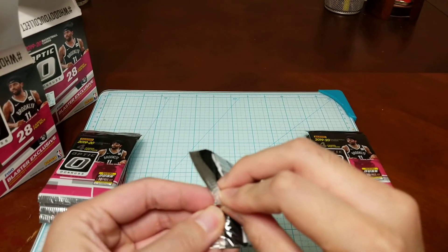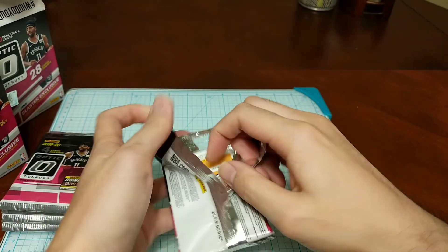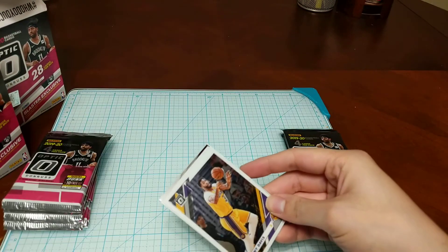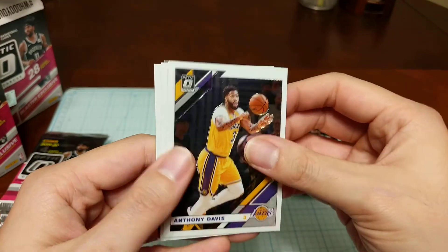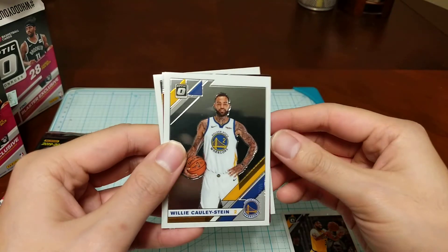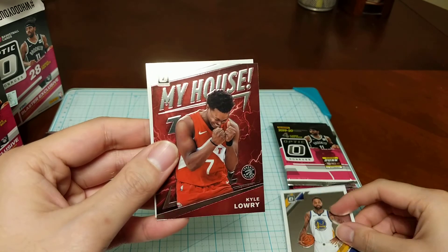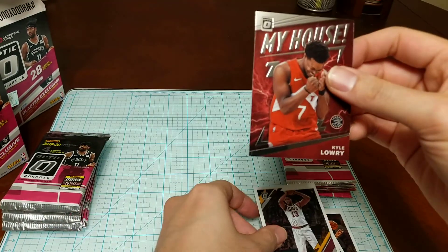First pack: got an Anthony Davis, Willie Cauley-Stein, an insert, Kyle Lowry, and a Tristan Thompson.